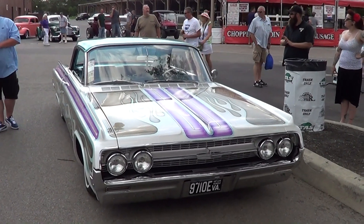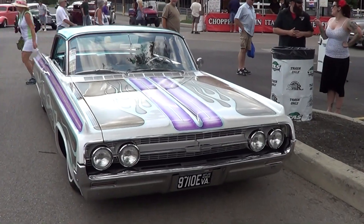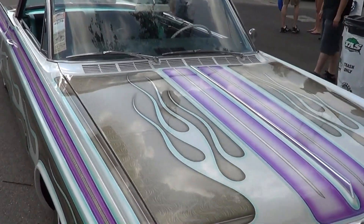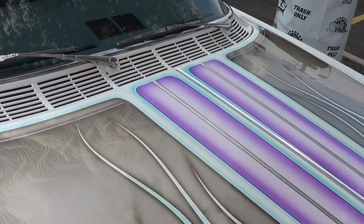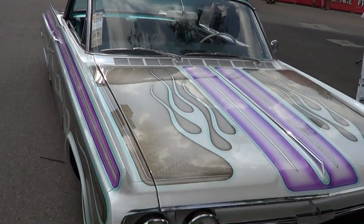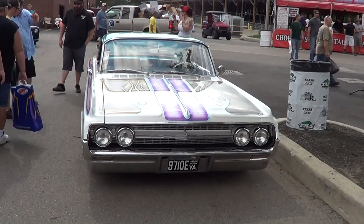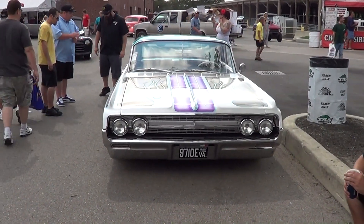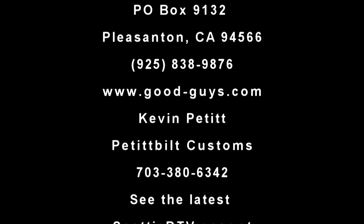Anyways, it's a 64 Chevy, I hope — I'll be honest with you, I better double check. It's a 64 Olds Holiday Coupe. I would have never guessed that in 100 years. So anyways, from the Good Guys PPG Nationals 2013 — hope you've all enjoyed it. See ya. Bye.